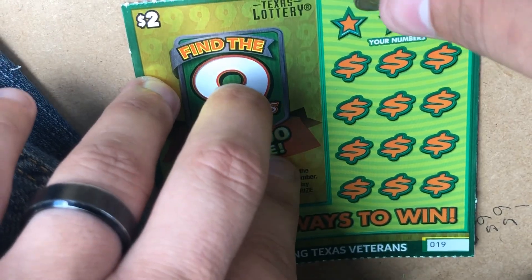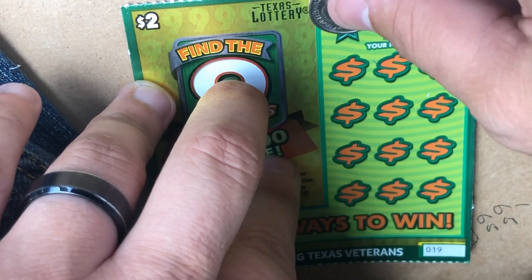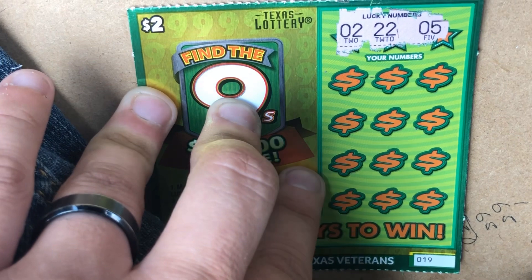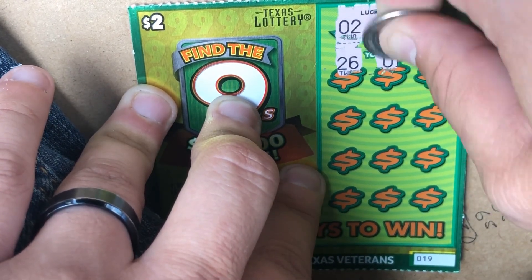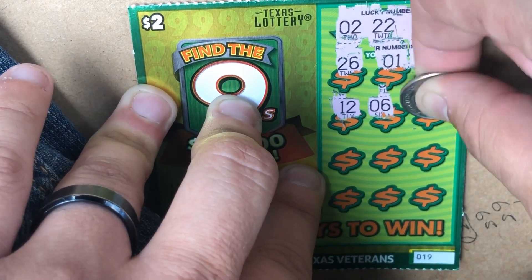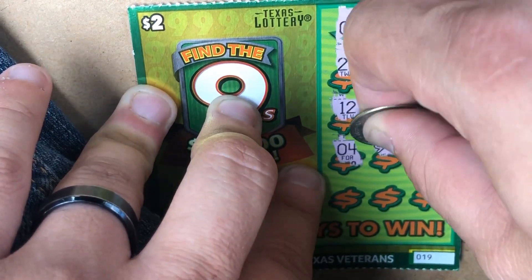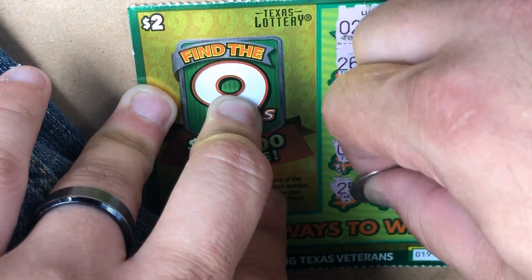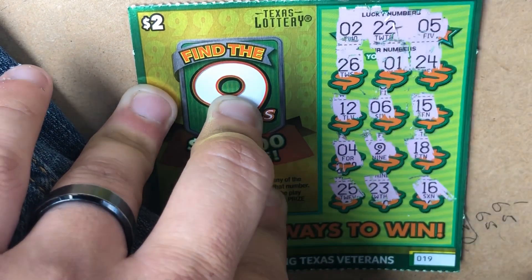Nothing on ticket 18 either, so 2 wins and 2 losses. Ticket 19 is the tiebreaker. Looking for 2, 22, and 5. Numbers: 1, 24, 12, 6, 15, 4, 9, 18, 25, 23, 16 — nothing. Out of the Find the Nines we got 7 bucks out of 10.